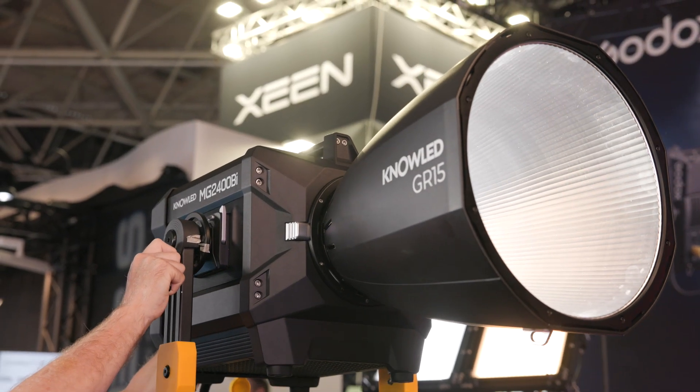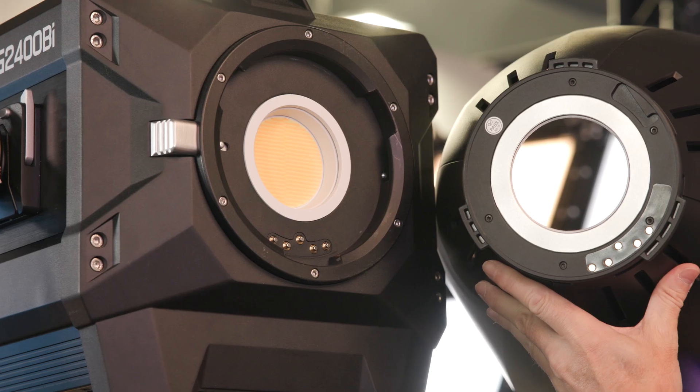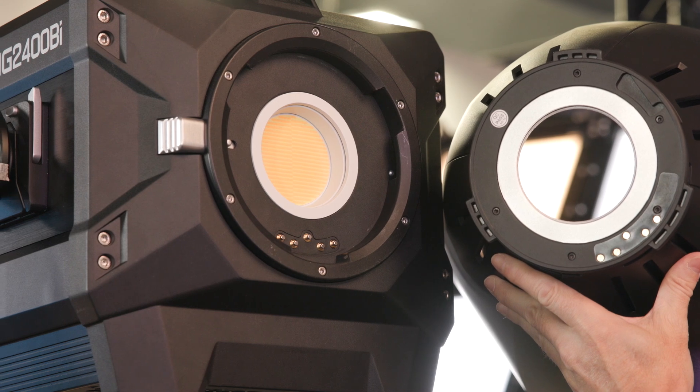With the older Bowens mount used on the smaller lights, you cannot push out that much light. So Godox designed their new G-mount with a bigger opening to handle the higher output.